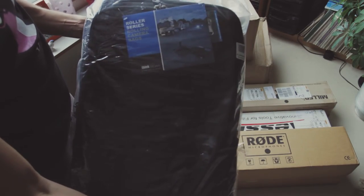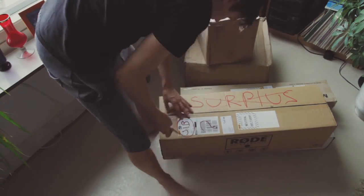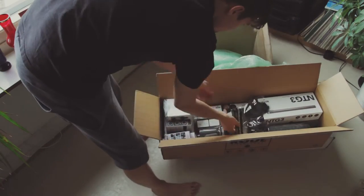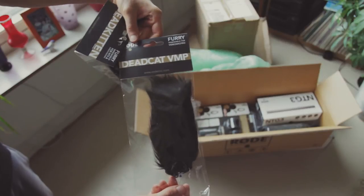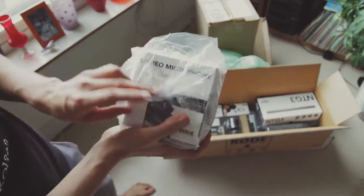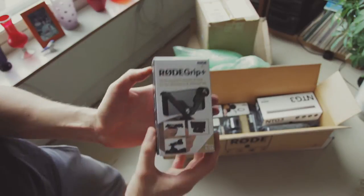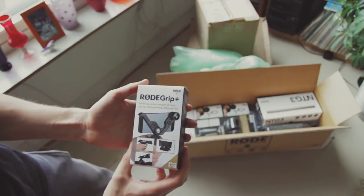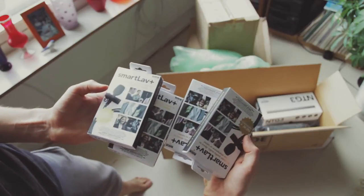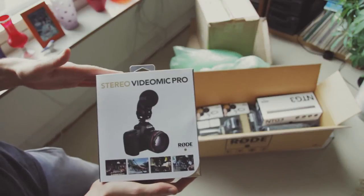Think Tank airport bag. Rode dead cat. Rode dead kitten. iXY for iPhone. Rode grip for iPhone. Four smart lav microphones. Stereo video mic pro.